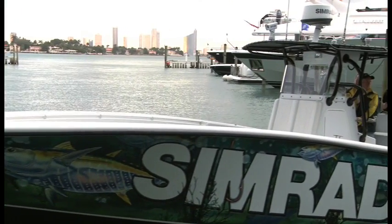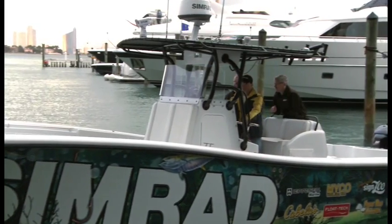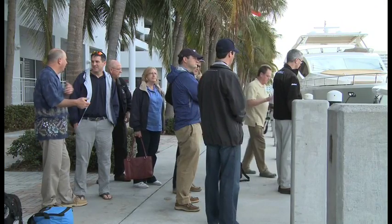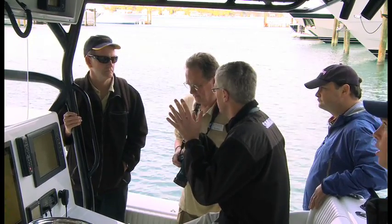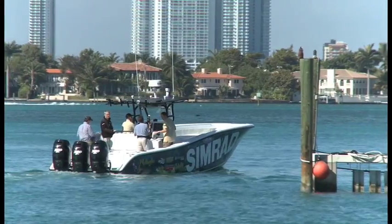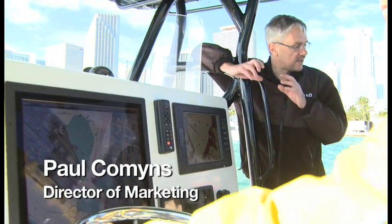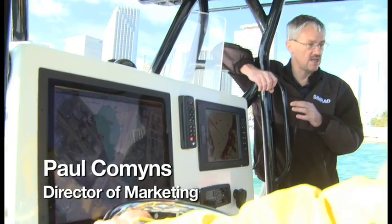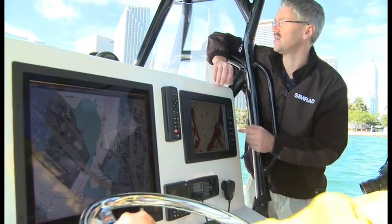Navico is introducing the new Broadband Radar Technology under the Lowrance, Simrad, and Northstar brands. We've invited 15 of the top journalists in the country to come check it out. We want to make it easy, and the clarity of the image is the key important thing, so that you can differentiate the target.